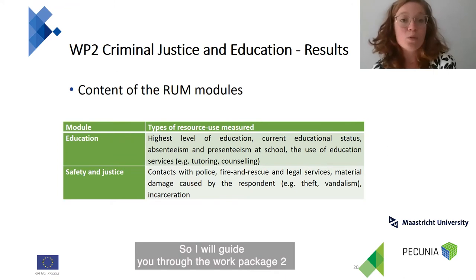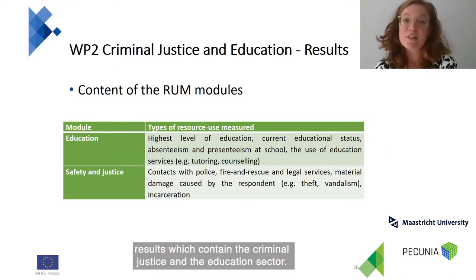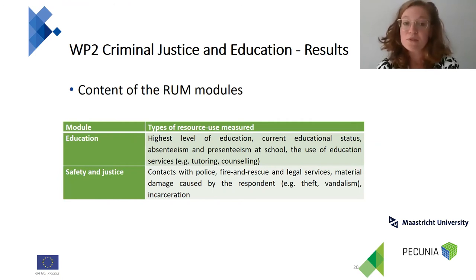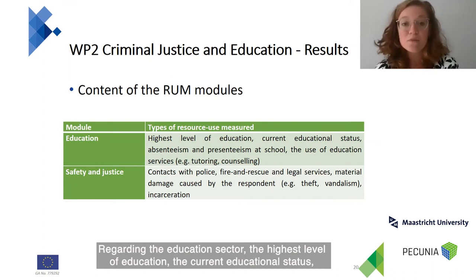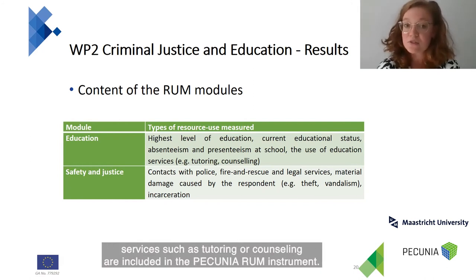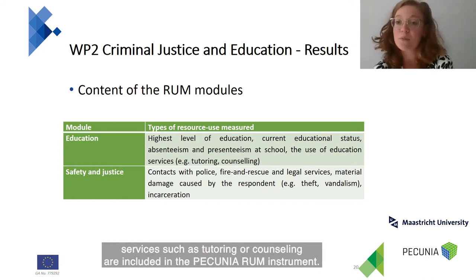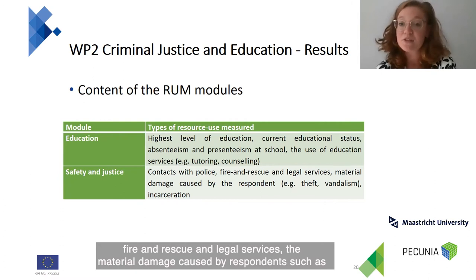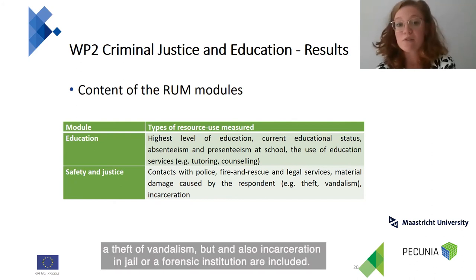Work package two covers the criminal justice and education sectors, and since these are two different sectors, two different ROM modules were developed. Regarding the education sector, the highest level of education, current educational status, productivity losses, and use of additional educational services such as tutoring or counseling are included in the Pecunia RAM instrument. For the safety and justice module, contacts with police, fire and rescue, and legal services, material damage caused by respondents such as theft or vandalism, and incarceration in jail or a forensic institution are included.